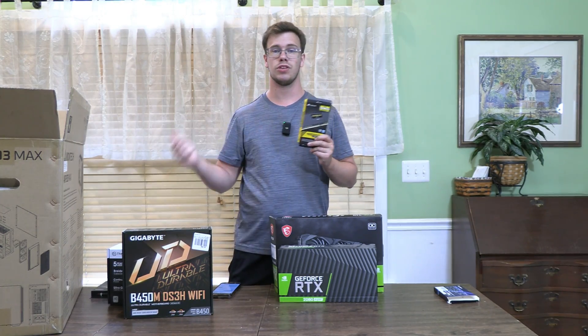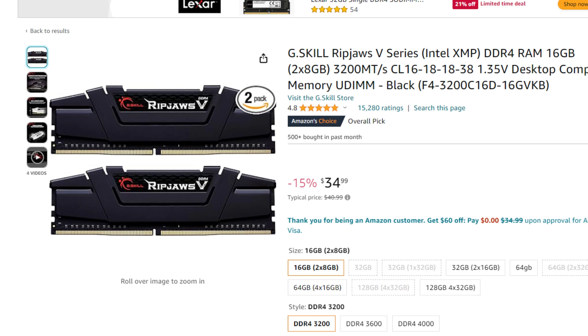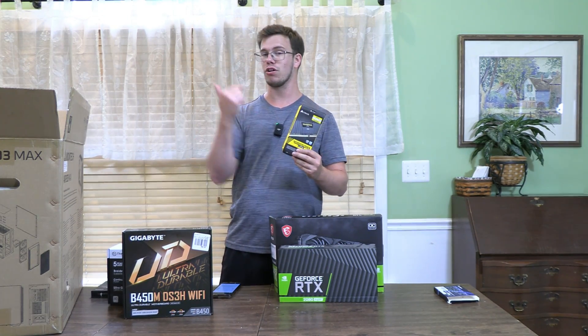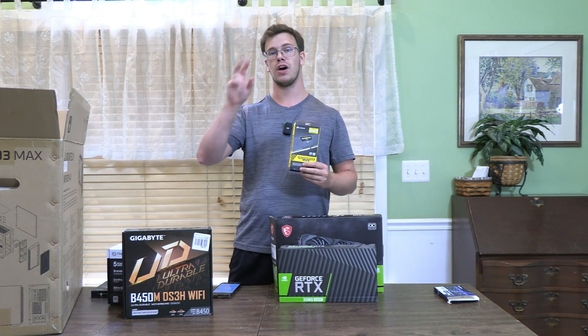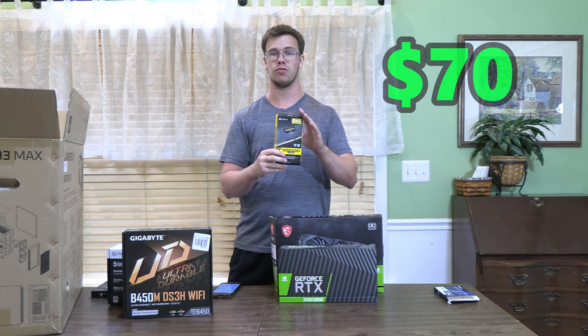For RAM, I have two options for you guys. If you want to save some money, I could recommend the G.Skill 16 gigabyte kit at 3200MHz, which comes at a price of $36, so that's really good. But if you want some future-proofing, I would recommend what I have here — the Corsair Vengeance 32 gigabyte kit at 3600MHz, which is great for our Ryzen CPU since they take advantage of high frequency memory, and it's going to be some super fast RAM for our actual build for gaming.